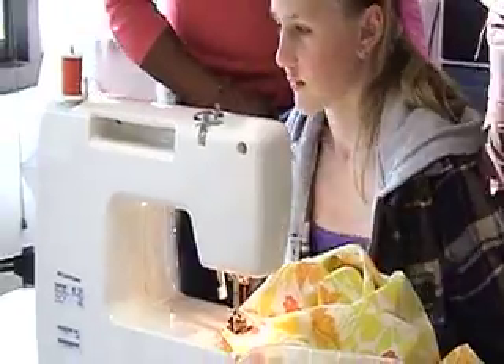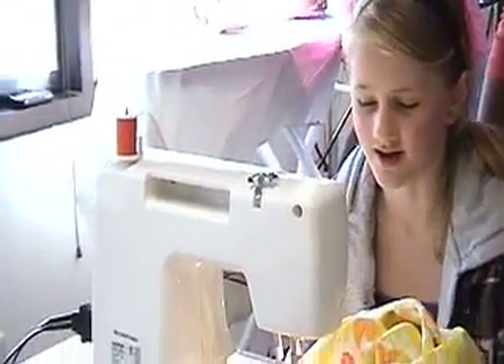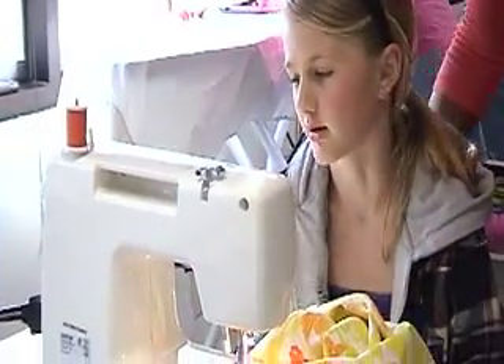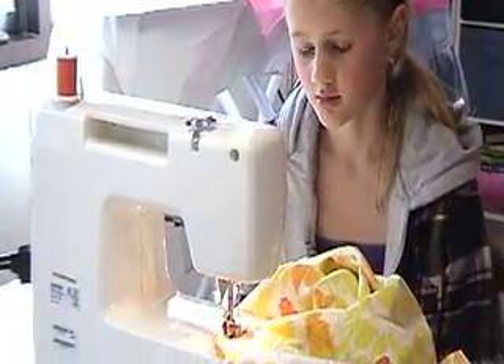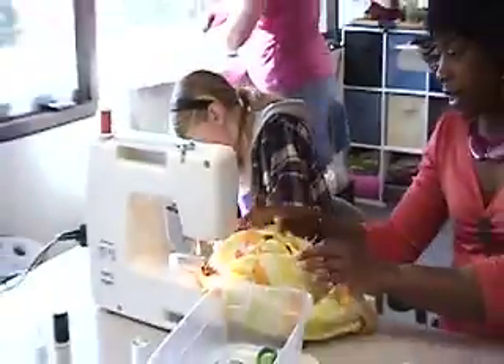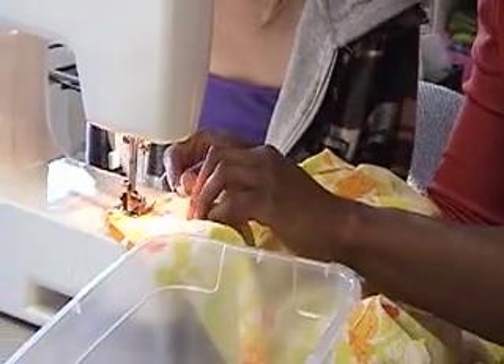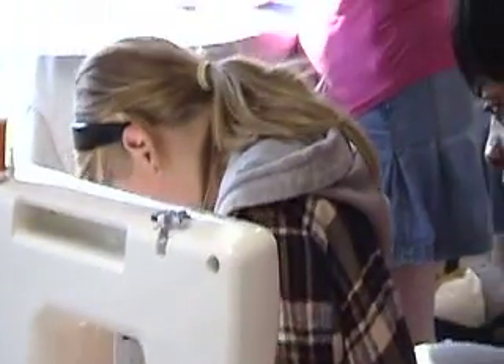Wait, does three make it go fast? This one doesn't have a speed setting track — you just have to control it with your foot to make it go fast. Your foot? Yeah. The more pressure you put on... does three make it go fast? Yes. Okay, then I gotta push it towards my feet.